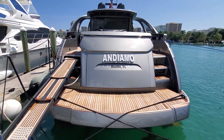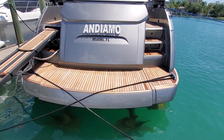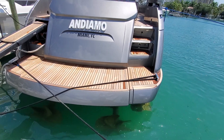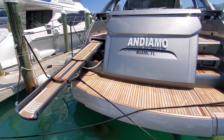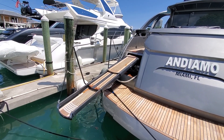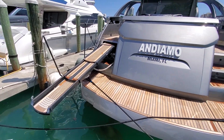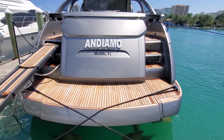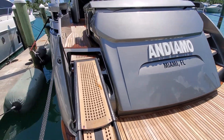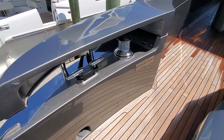Andiamo is a very nice Pershing 70, 2015 model. The platform is extended with a hydraulic swim ladder on the starboard side, and on the port side there is the connection for 100 amps and the passerelle. This passerelle is completely different from previous models — it features a folding stanchion, retractable platform and steps. There are stainless steel folding cleats on the platform.